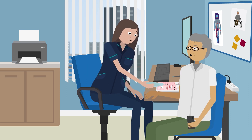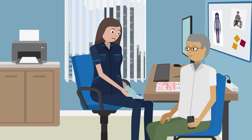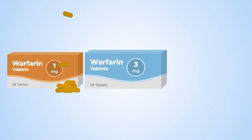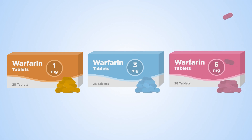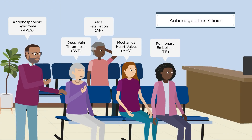The Anticoagulation Clinic is a nurse-led clinic that helps you safely manage your warfarin treatment. Warfarin is an anticoagulant which interrupts the blood clotting process, reducing your chance of getting a clot.